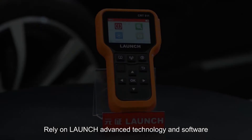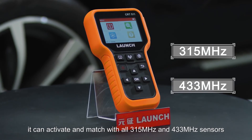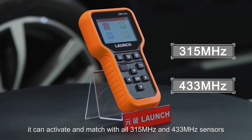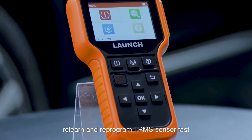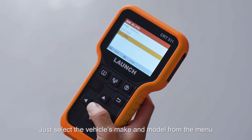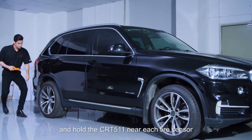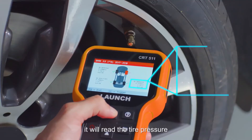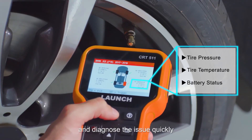Relying on Launch advanced technology and software, it can activate and match with all 315 MHz and 433 MHz sensors, and reset, relearn, and reprogram TPMS sensors fast. Just select the vehicle's make and model from the menu and hold the CRT511 near each tire sensor — it will read the tire pressure, tire temperature, and battery status, and diagnose the issue quickly.